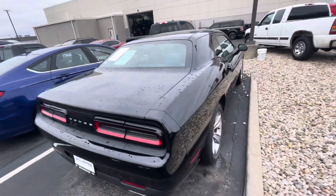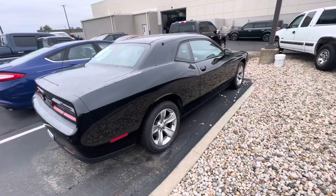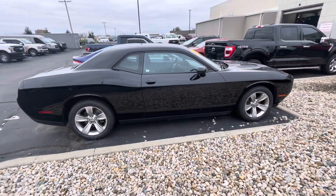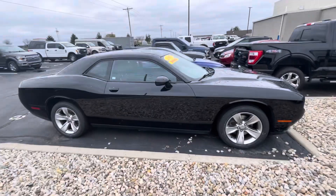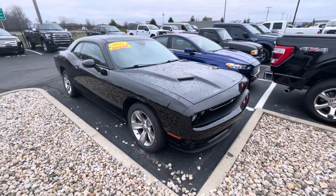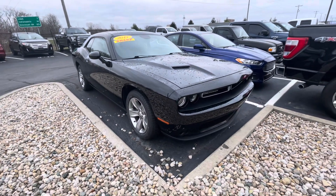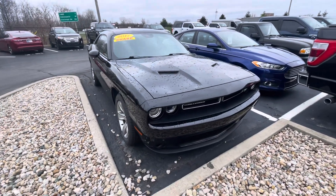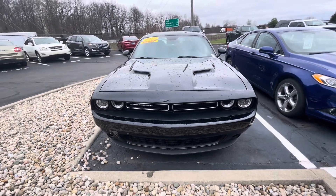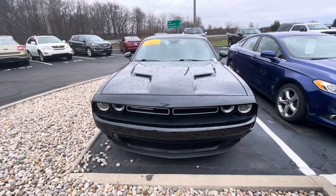As we come around this side, I do want to let you know we are a president's award-winning dealership. We earned that award based on our customer feedback. I hope things like this video show how we try to go the extra mile for our customers and differentiate ourselves from our competition. Give me a call at 317-852-2231 and let's schedule a time to have you come out, take a look at it in person, and take it for a test drive.